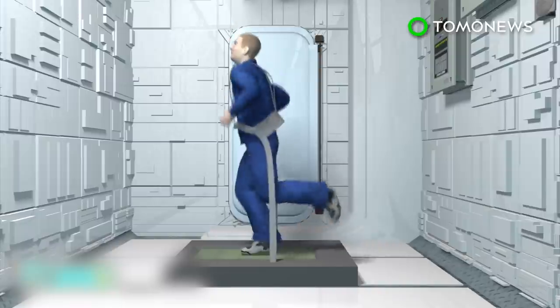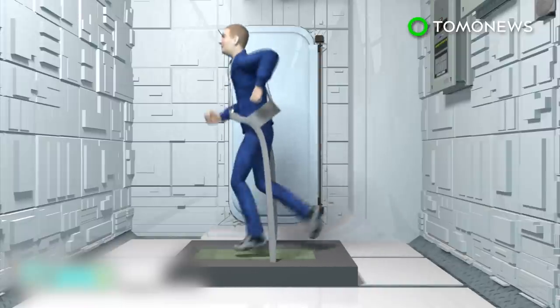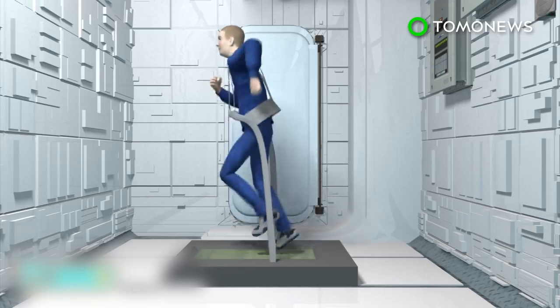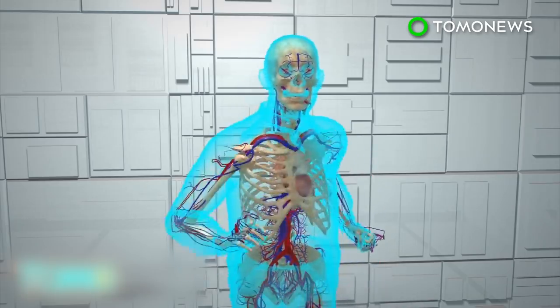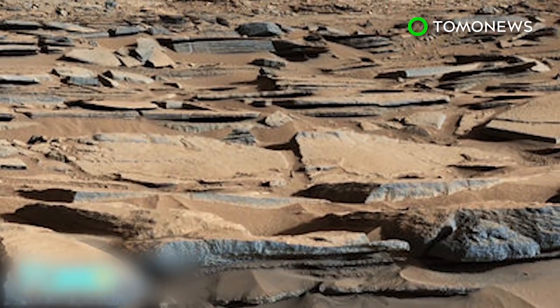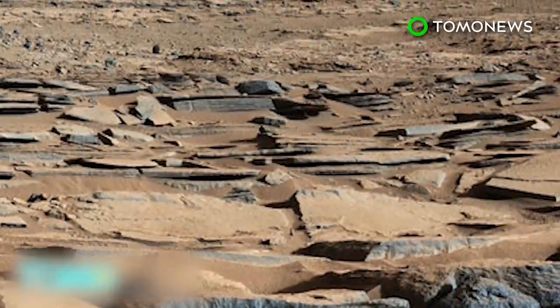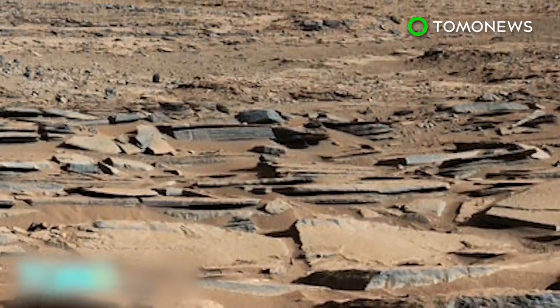While exercise aboard spacecraft may help humans retain muscle and bone mass, astronauts have still been recorded losing a significant amount during travel. Other effects of space travel on the human body include changes in the circulatory system and the immune system. Even after humans do make it to Mars, they will still need to battle significantly lower temperatures and a thin and low-pressure atmosphere.